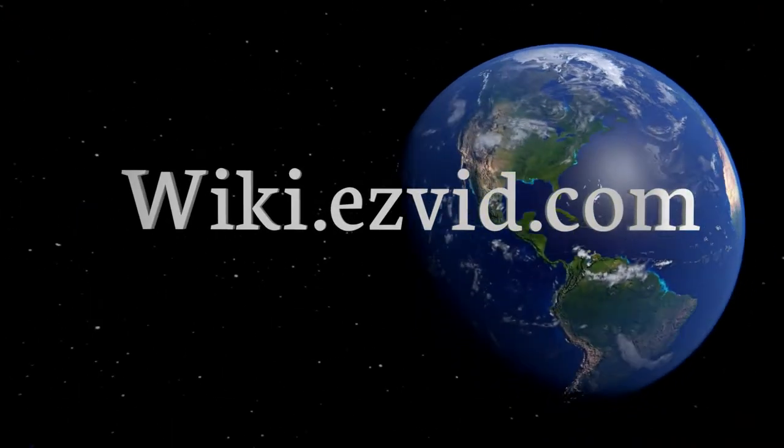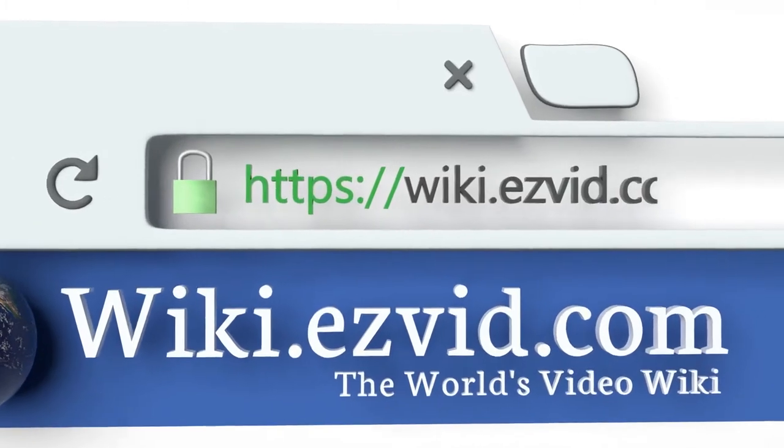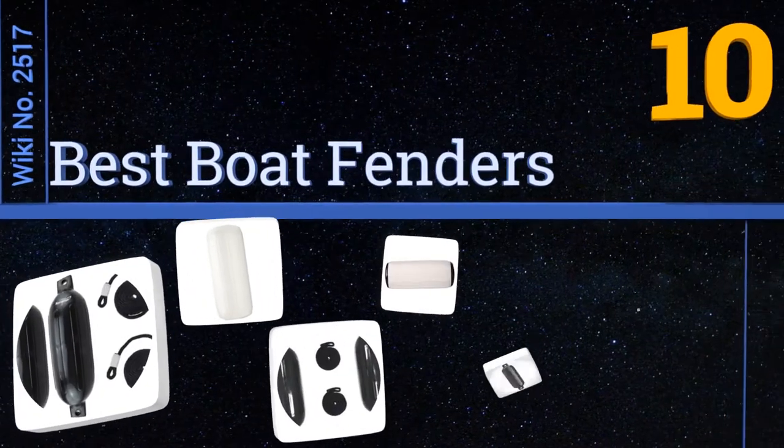EasyVid presents the 10 best boat fenders. Let's get started with the list.